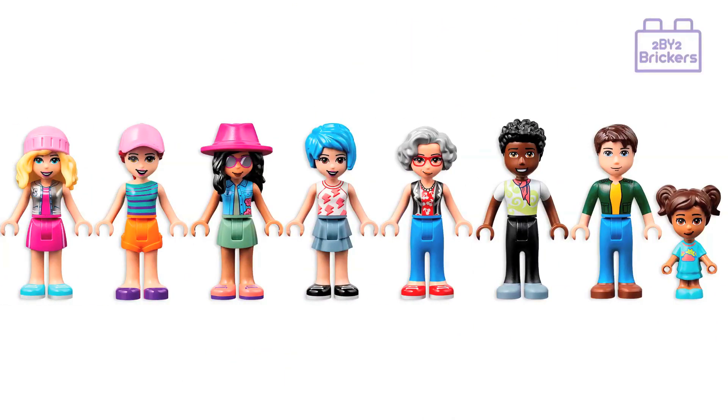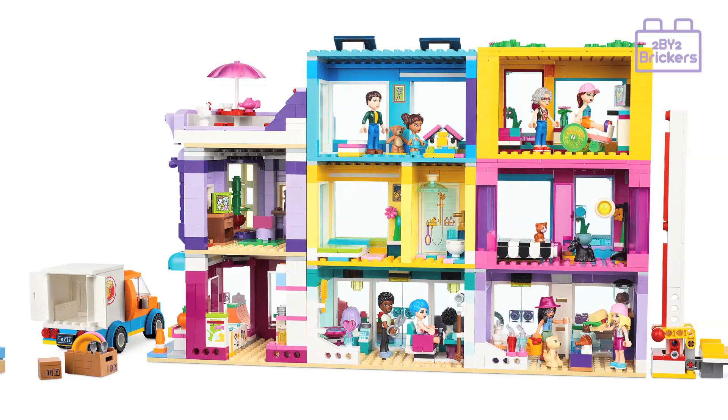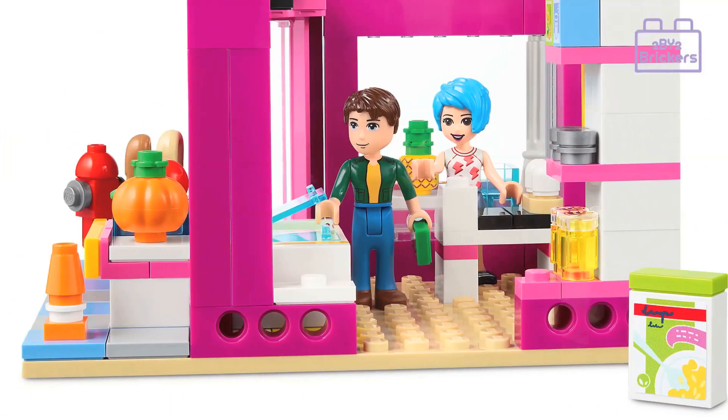The Main Street buildings measure 9 inches (24 centimeters) high, 15 inches (39 centimeters) wide, and 6 inches (16 centimeters) deep. The set is priced at £129.99, $149.99 US dollars, €149.99 euros, and will be available to buy worldwide from the 1st of January 2022.